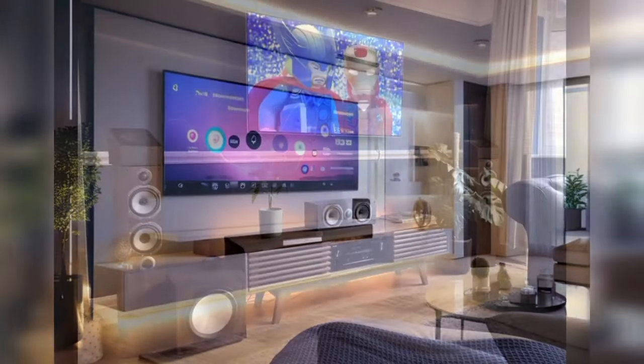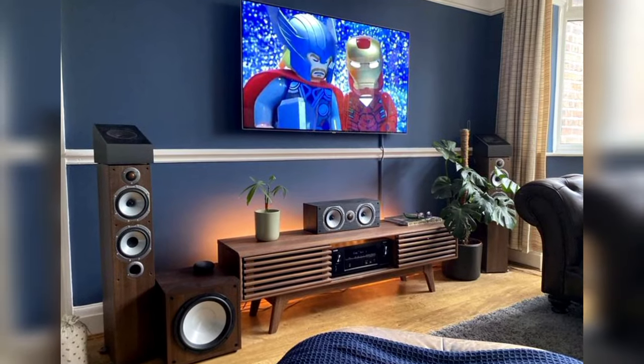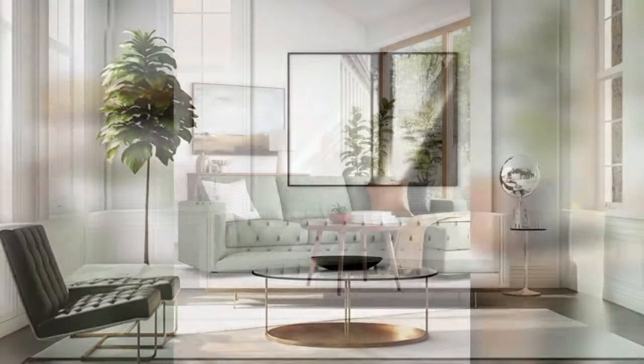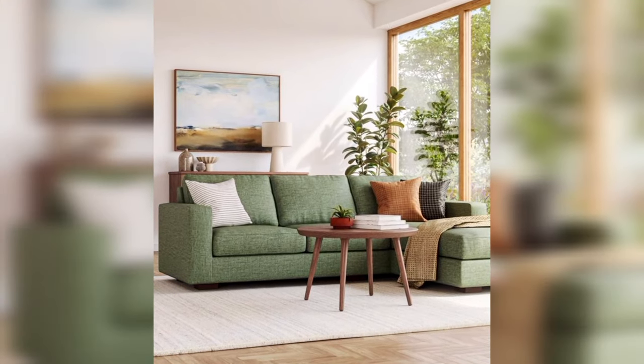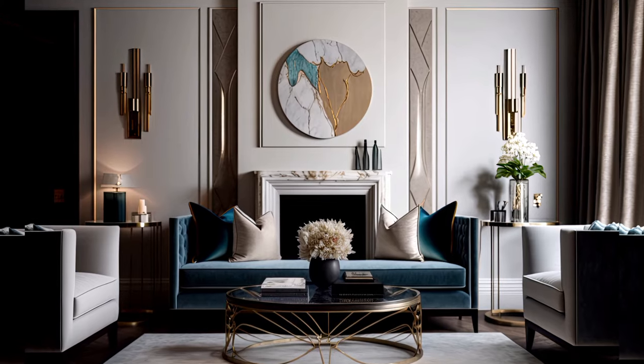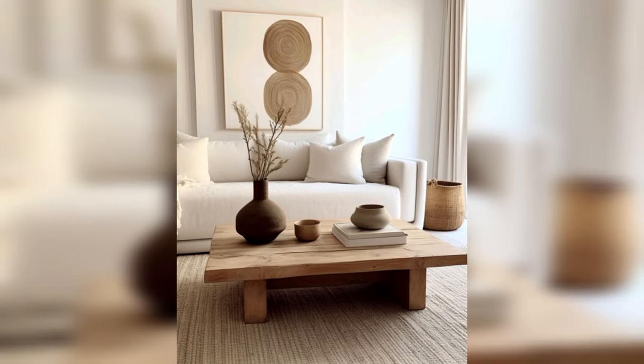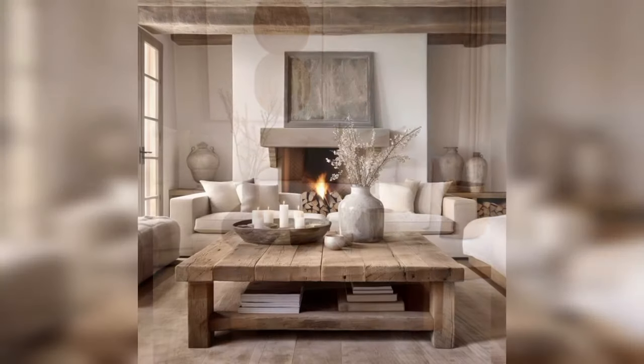And there you have it — the top living room trends for 2024. Whether you're a fan of minimalist designs, bold colors, natural materials, multifunctional furniture, or technology, there's something for everyone. Which trend is your favorite? Let us know in the comments below.